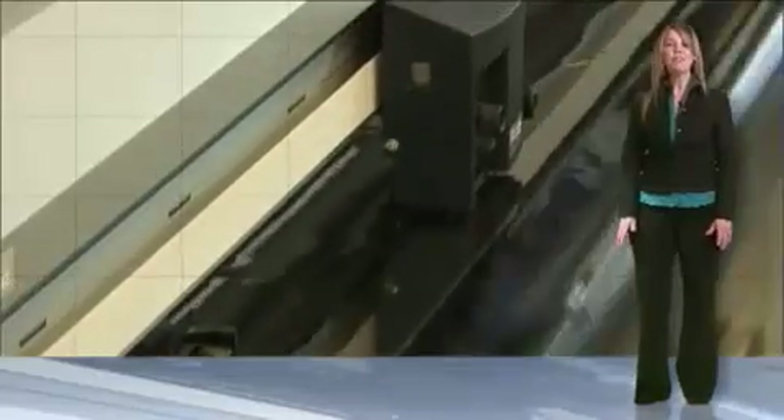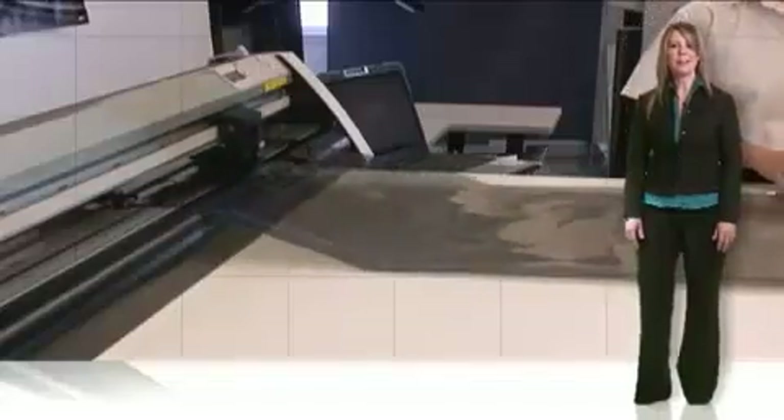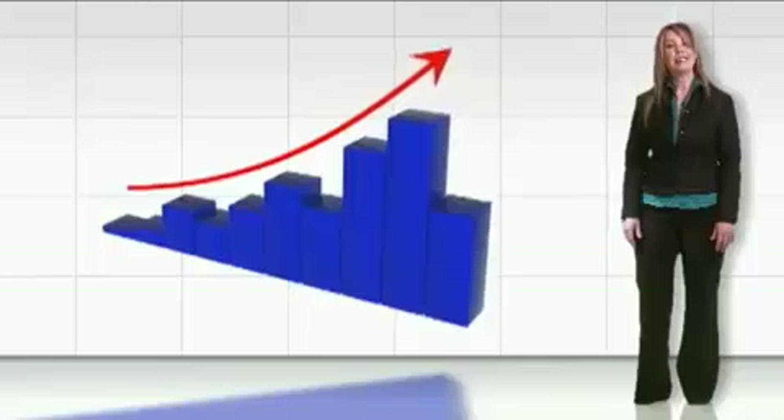Imagine cutting window film for an entire vehicle in less than two minutes. Explore the possibilities. Create the excitement. Expand your business. Increase your profits.